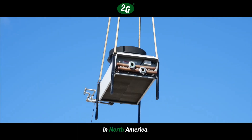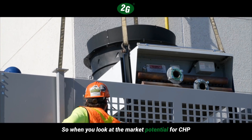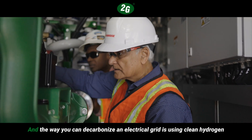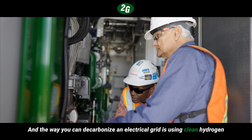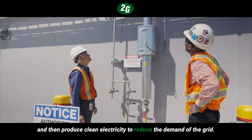When you look at the market potential for a CHP system and the role they can play in decarbonizing, the way you can decarbonize the electrical grid is by using clean hydrogen and then producing clean electricity to reduce the demand of the grid.